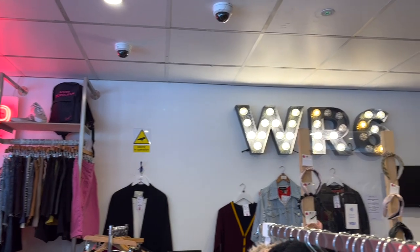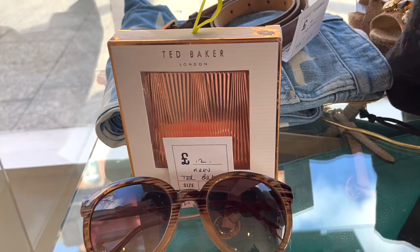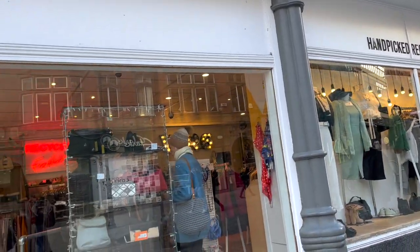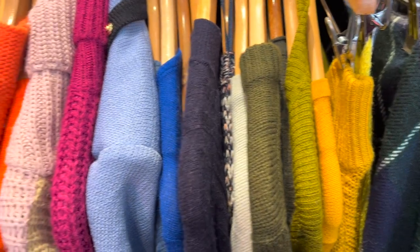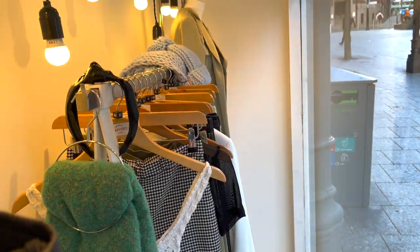White Rose's stores constantly feature branded and new fashion items for sale from places such as Zara, Ted Baker, and Dolce & Gabbana, to name a few. This way, shopping at White Rose means you can access luxury designer clothing without the premium price. These are only some of the amazing designer items you can get your hands on.